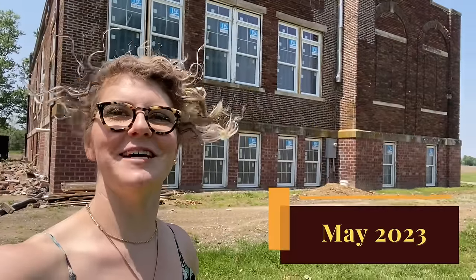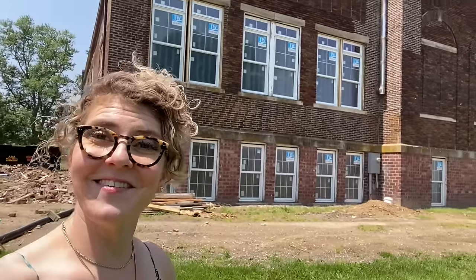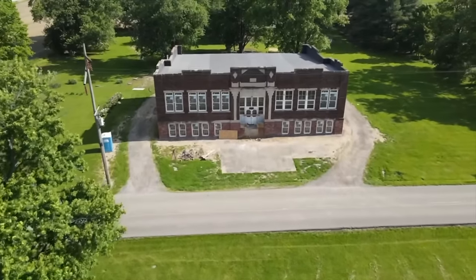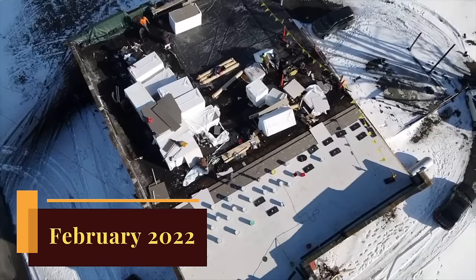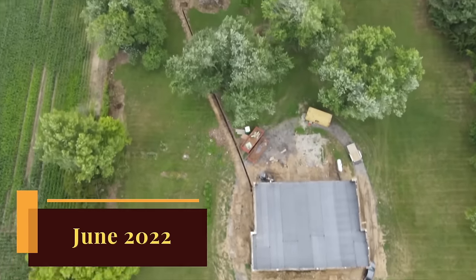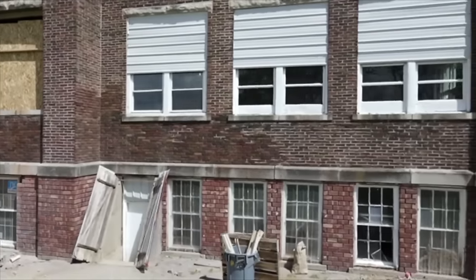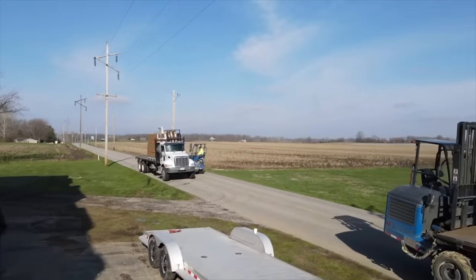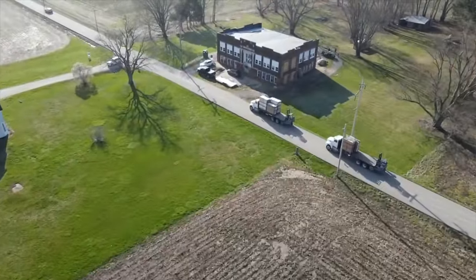I'm back with another update on all the construction happening here at the schoolhouse. The biggest update is we finally have some new windows — by far the most expensive thing we've ever bought, and the number one thing I've been most excited to see installed. A new roof and a French drain are great, but the windows are going to make this space feel way different. This footage shows what it looks like to get 65 windows and seven doors delivered. Hat tip to my brother and sister for taking this footage while I was in Philadelphia.